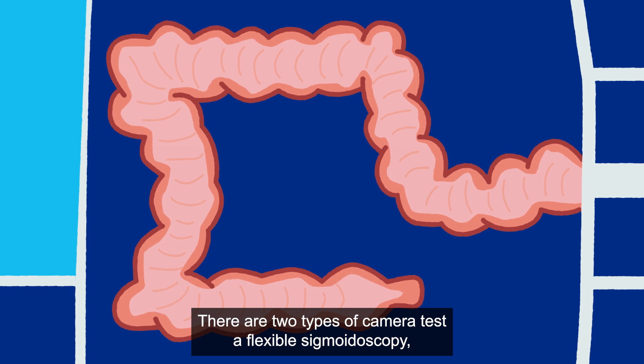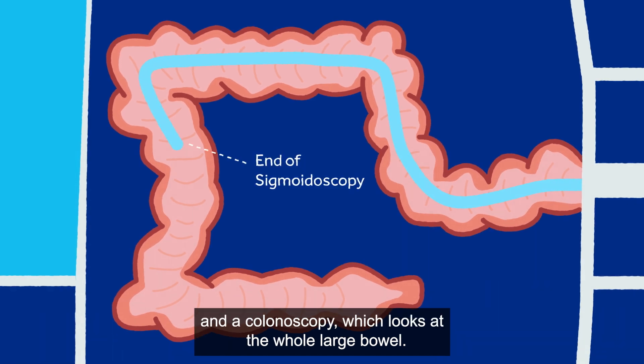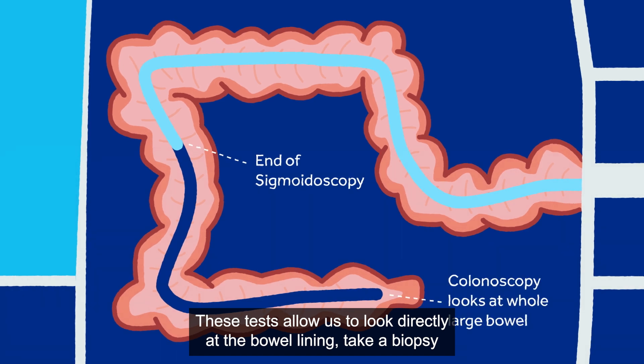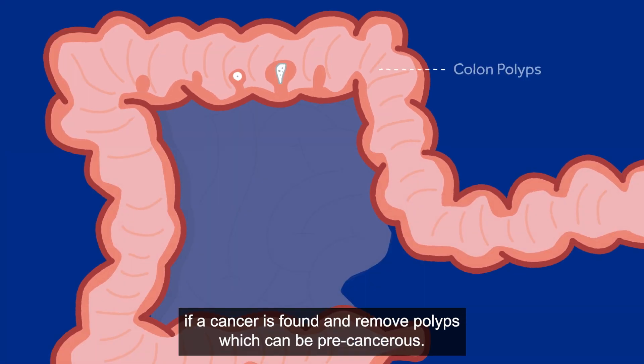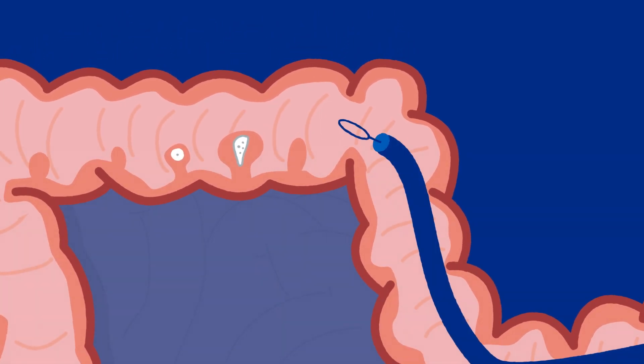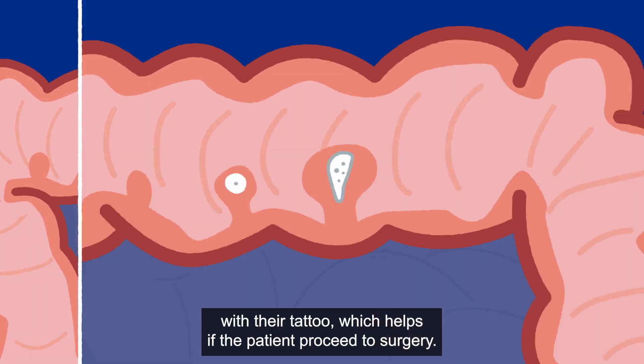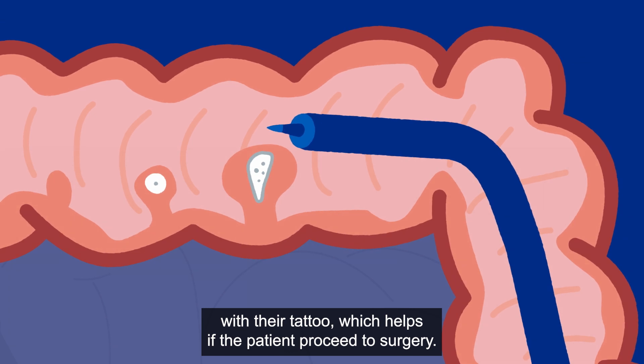There are two types of camera tests: a flexible sigmoidoscopy, which looks at the last 50% of the large bowel, and a colonoscopy, which looks at the whole large bowel. These tests allow us to look directly at the bowel lining, take a biopsy if a cancer is found, and remove polyps which can be precancerous. We can also mark the position of a cancer with a tattoo, which helps if the patient proceeds to surgery.